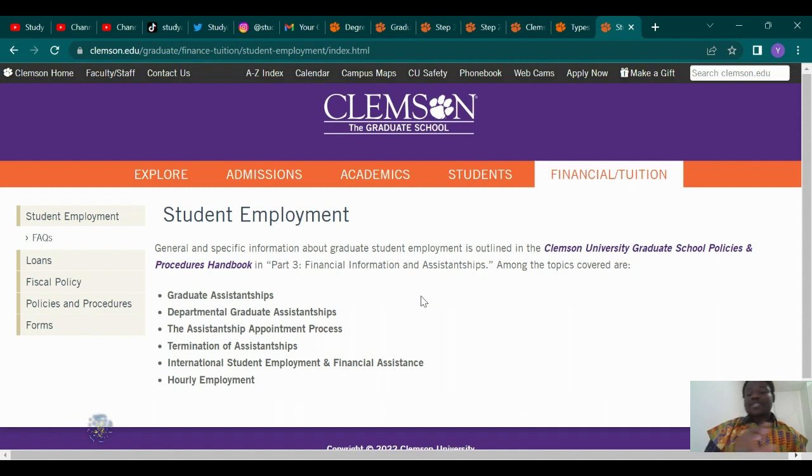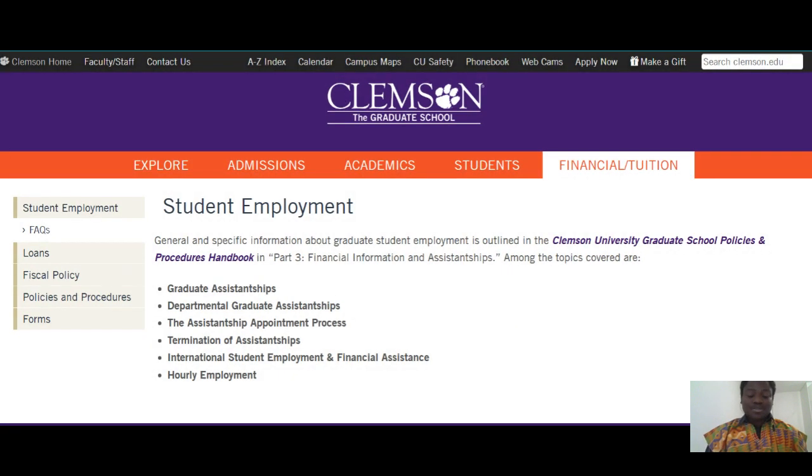Thank you very much for subscribing — we love you guys, and the team is super happy every time you watch and subscribe; it inspires us to put out more videos. Follow us on social media at the handle @studyabroad_gem on Twitter, TikTok, Instagram, and Facebook. Also, don't forget to turn on the notification bell — we post videos every Monday, Wednesday, and Friday. Turn on notifications and you'll be the first to watch, the first to apply, and the first to get admission. Until we meet again — peace out!